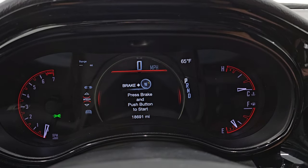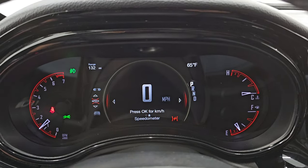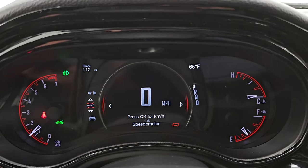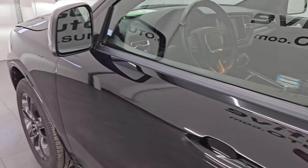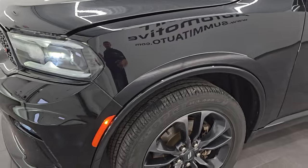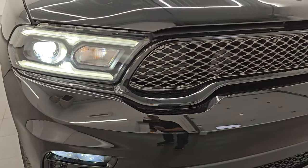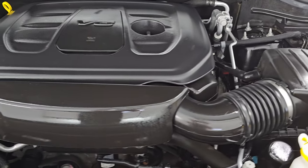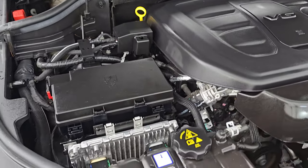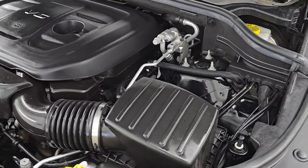Let's start it up and take a look under the hood. Starts right up — no check engine lights or anything like that. Under the hood we have the 3.6 liter Pentastar V6 engine. Engine bay is very clean and runs very smooth. Once again, this Durango has been fully safetied and inspected by our service shop, has a fresh oil and filter change, all the fluids have been checked and topped off, and this Durango is 100% ready to go. There is the emissions sticker.